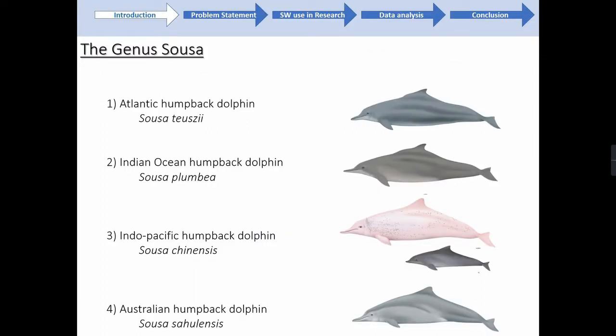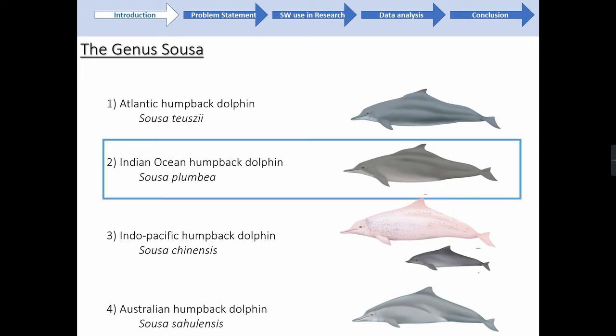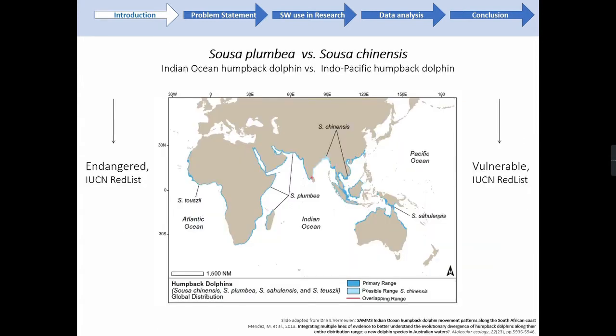There are four species of humpback dolphin globally. Recent genetic work has separated Sousa chinensis into two separate species, with the Indian Ocean humpback dolphin now a separate species. Sousa chinensis was originally thought to range throughout the Indian Ocean; however, Mendez et al.'s work has shown distinction in the western Indian Ocean population. The two species are now separated at the Bay of Bengal. Both are threatened — Sousa plumbea is endangered and Sousa chinensis is vulnerable on the IUCN Red List.